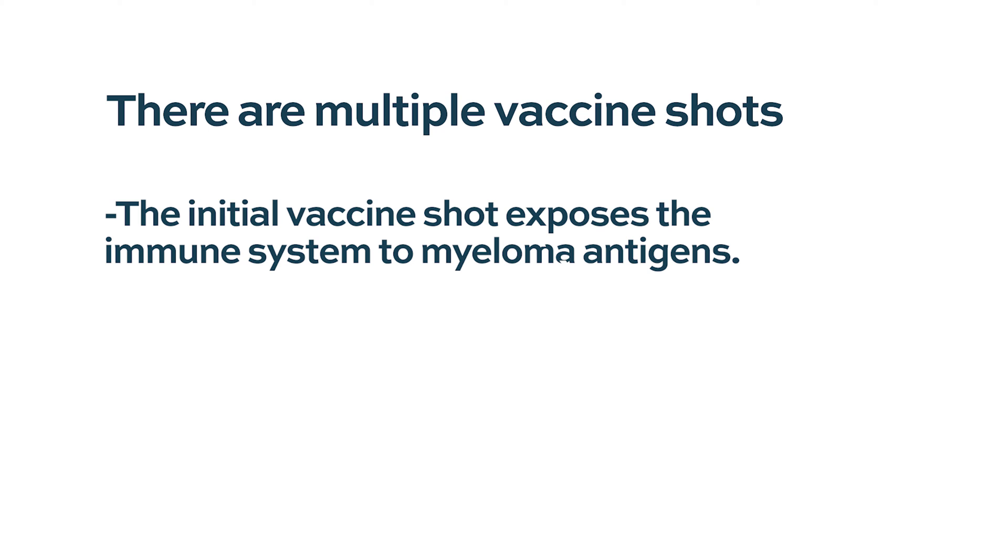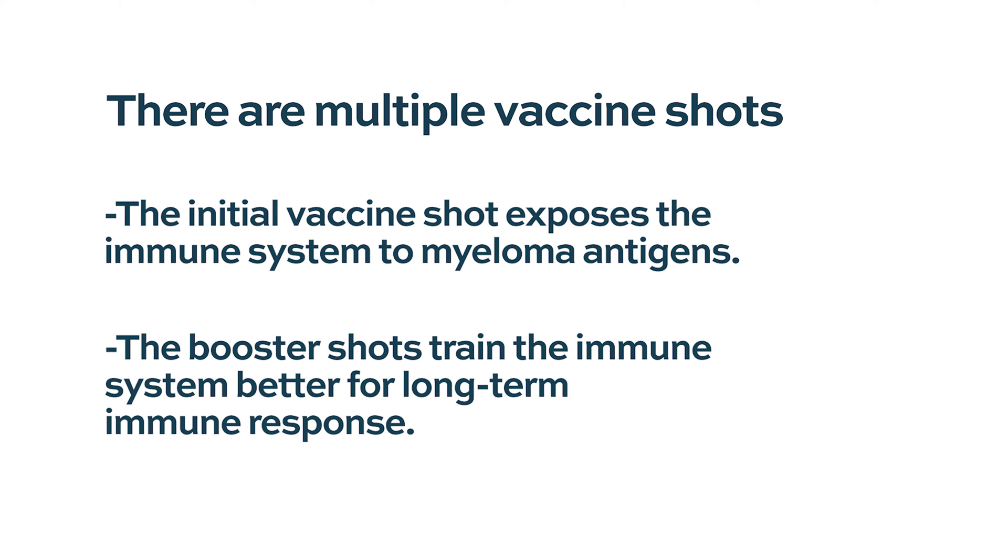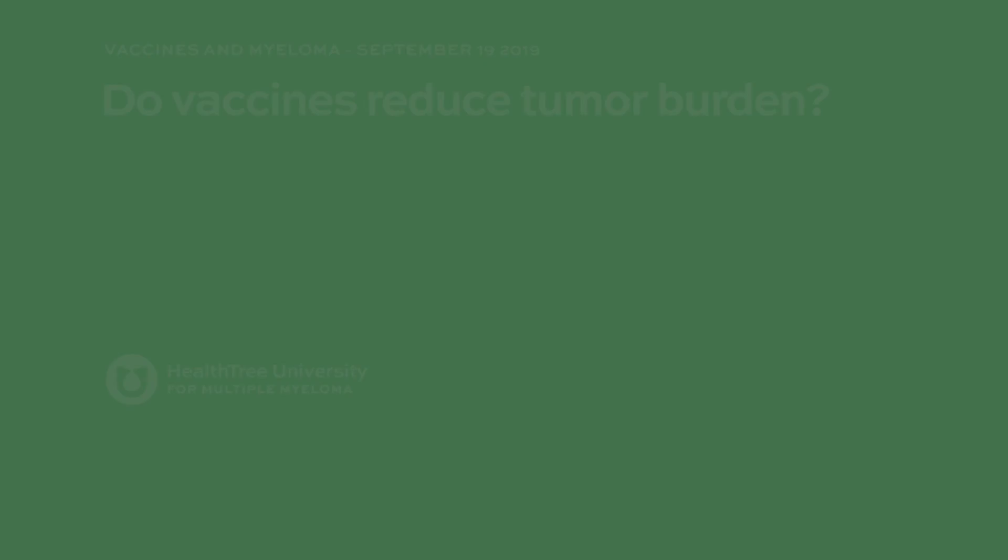The immune system says: let me mount an immune response, develop trained T cells to fight infections and cancers, develop a response to these antigens, or make other cells which might produce antibodies to these antigens. Just like measles or hepatitis vaccines, there is more than one shot — the initial shot exposes the immune system to these antigens, and subsequent shots are boosters that train the immune system even better to mount a long-term immune response. The G in GVAX comes from the GM-CSF, which is part of the vaccine construct.